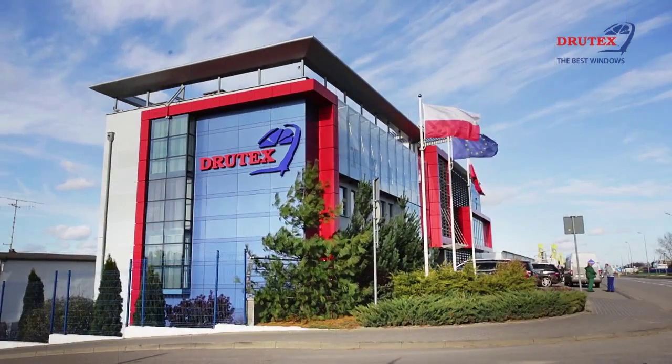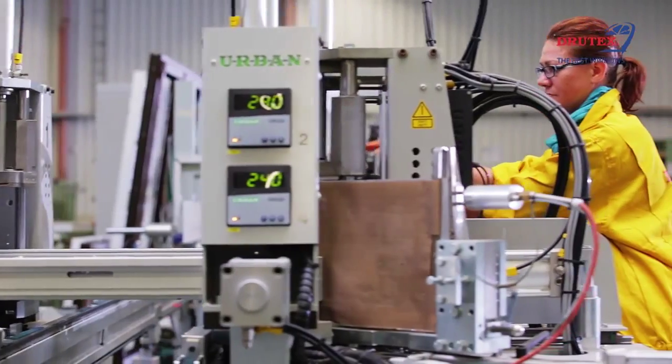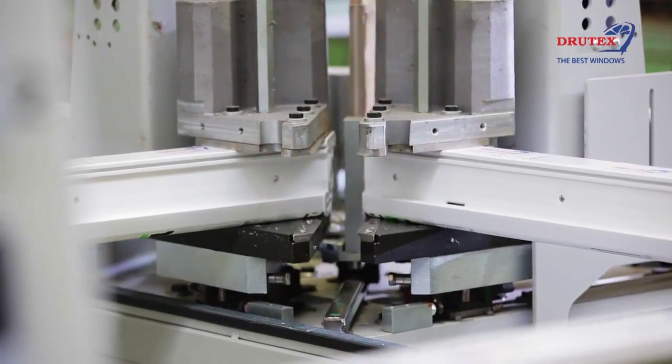This original Drutex product was created as a result of intensive research and thorough market analysis by the company's research and development department. We have also scrupulously analyzed clients' expectations throughout the world. As a result, IGLO Energy Windows are the unquestioned leader in energy efficiency. They are perfect for every building, including passive houses.